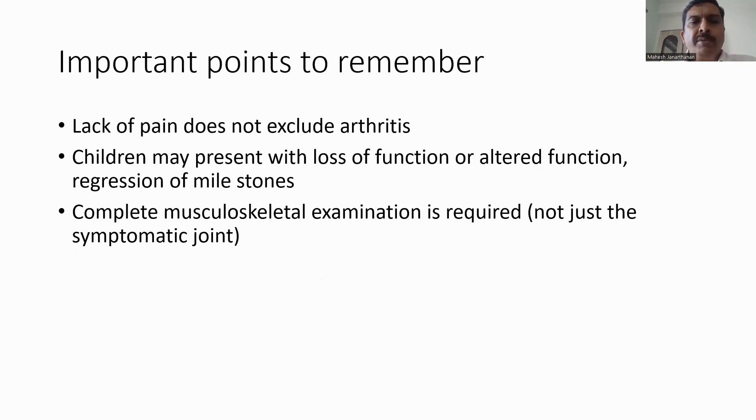To conclude, the important points to remember in pediatric examination are: lack of pain does not exclude arthritis. Compared to adults who present with typical joint pain and swelling, children may present with loss of function, altered function, or regression of milestones. We need to do a complete musculoskeletal examination, not just of the symptomatic joint. A thorough history and examination may help make the diagnosis and avoid expensive investigations.